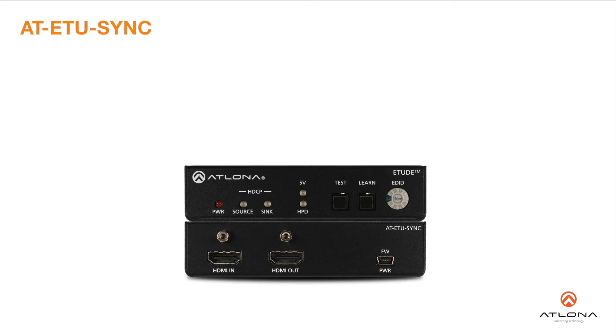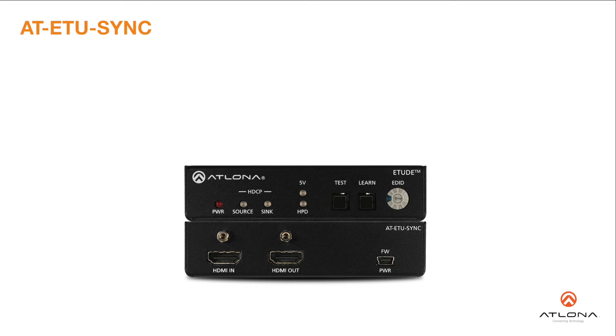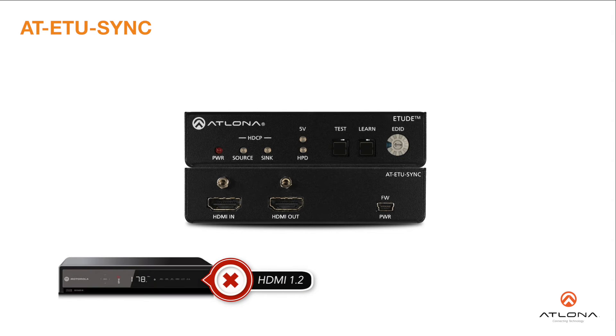It excels at identifying and resolving signal handshaking problems between a source and a display or other destination devices, and by providing compatibility with legacy HDMI 1.2 source devices that do not support the HDMI 1.3 clock stretching protocol required for HDBaseT extension.